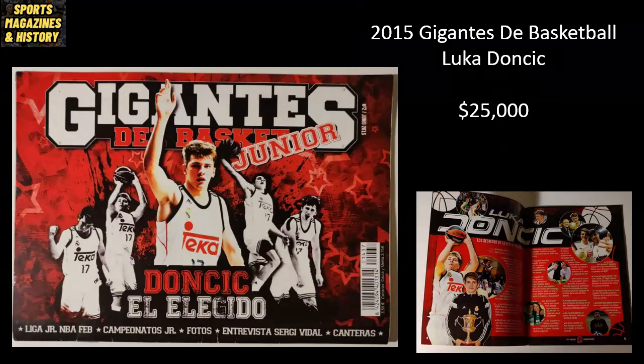This one is pretty unique — I have never seen it before. This is from 2015 and it's Gigantes de Basketball, 'Giants of Basketball' is the translation if my Spanish is on point. And that's Luka Doncic. This is actually a magazine that goes in the opposite direction of what most magazine covers go, but you can see that little photo on the right. It opens up and you can see the interior page all about Luka Doncic. This may possibly be the first time Luka was on the cover of any magazine.